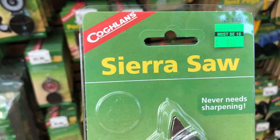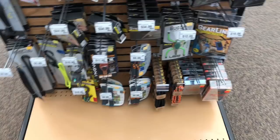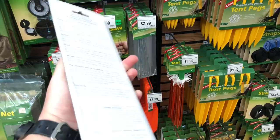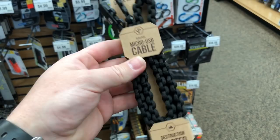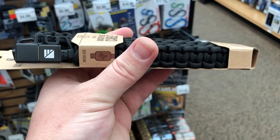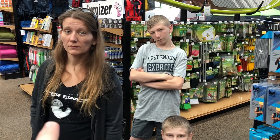I want people to let me know if they've ever used the Sierra Saw by Coghlans. I've never seen this — it just looks really cheap, but if you've used it because it was $10 and wanted to save money, drop down in the comments and let me know how it performs. On this end cap, there are carabiners and different connection points. We also found this from Dark Energy — a micro USB cable wrapped in paracord, which makes the cable tougher. When you're up in the mountains, your gear can get jacked up really quick.